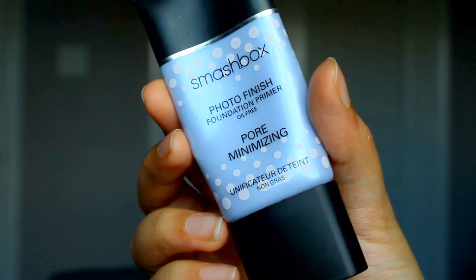I'm going to start off with my Ride or Die primer. My favorite primer is the Smashbox Photo Finish Pore Minimizing Primer. This primer is so silicone-y and smooth. It goes beautifully on my pores and fills in any lines, and it keeps my oil at bay, which is amazing because I get very oily on my T-zone. I've tried a ton of other primers and I keep going back to this one — this is my Ride or Die.